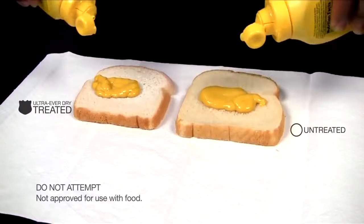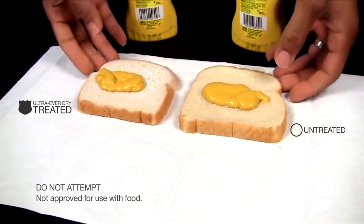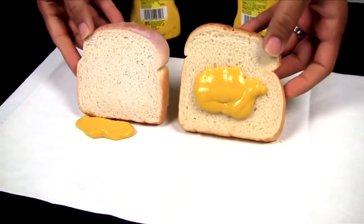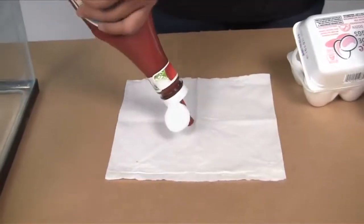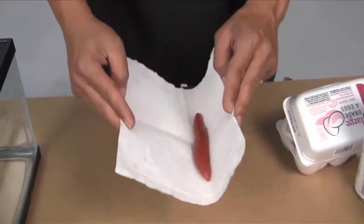This bread hates mustard because whenever you put mustard on it, it falls right off. So what's going on here is that this piece of bread was sprayed with a hydrophobic coating. This coating can be applied to pretty much anything and you'll see similar results.